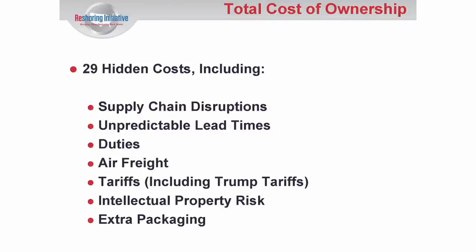So the FOB price plus the hidden costs equals the total cost. The challenge is to get the buyer to stop looking at just the price, but instead to look at all these costs and all these factors — they'll actually be more profitable if they bring the work back than if they leave the work offshore.